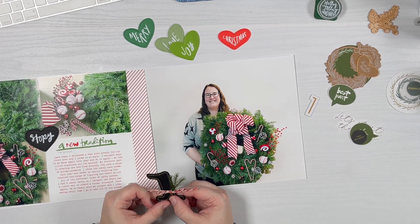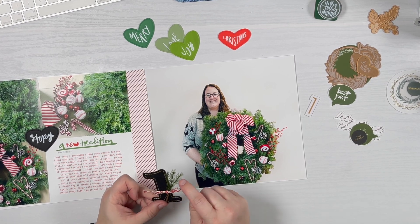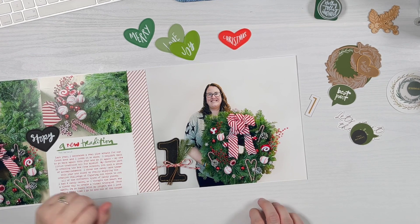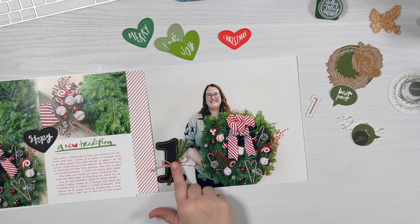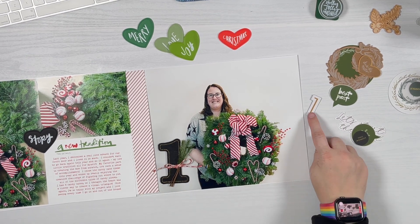I pulled out some little green crepe paper tree branches — I've got one and a half, ripped one in half to make three — and tied them on with some ribbon, leaning hard into the candy cane theme. This is a Martha Stewart ribbon spool I found at Ross. I tied that on; it's a little bulky but it can go pretty flat when smushed.